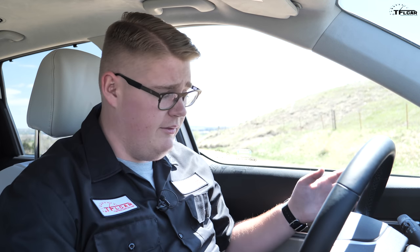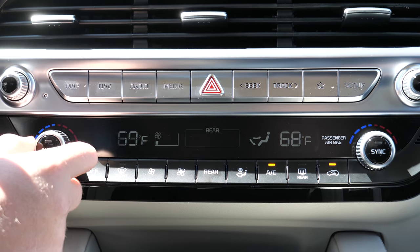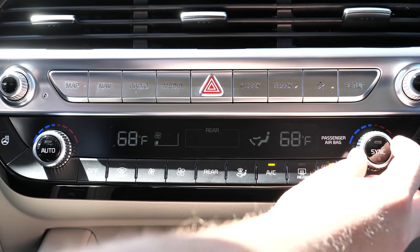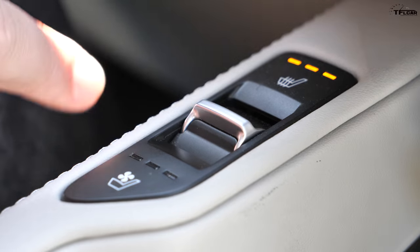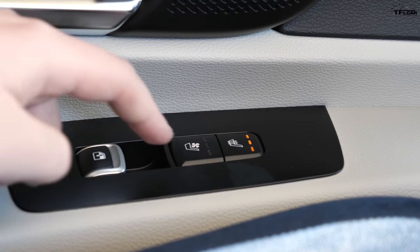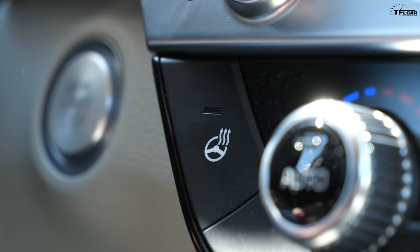Number six has to do with air conditioning. The Kia Telluride has tri-zone climate control, so the driver gets their own temperature, the front passenger gets their own, and the kids can get their own in the back. In this version, the front seats are both heated and cooled, as are the second-row captain's chairs. And you also have a heated steering wheel — great for those cold, snowy winters.